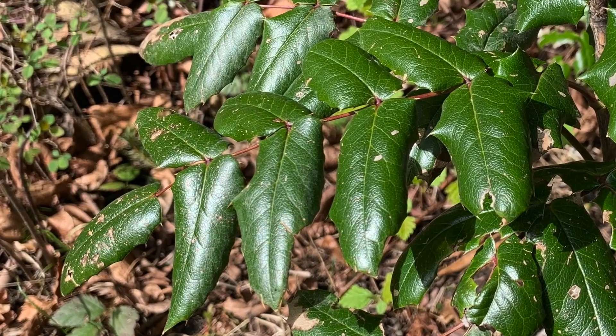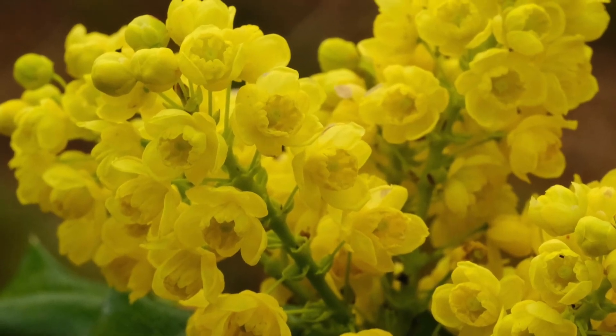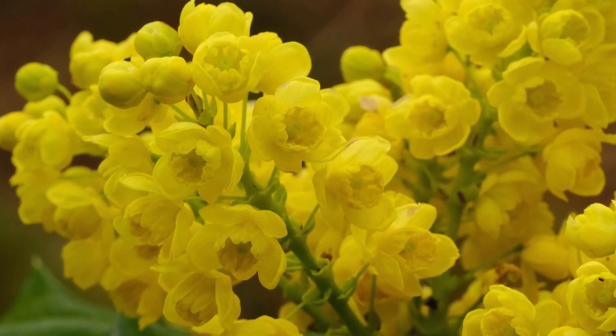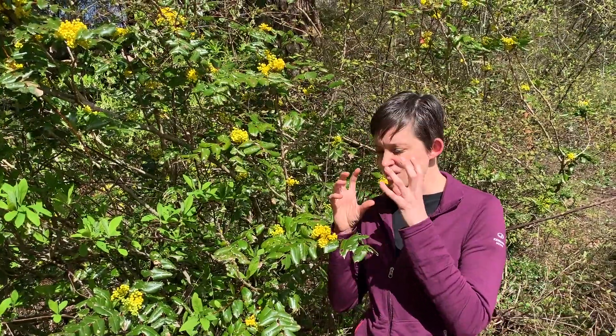Seven to nine leaflets grow on a tough stem and the flowers are bright yellow and the pollinators love them. They smell really good and in about September or October these bright yellow flowers will turn into clusters of blueberries.